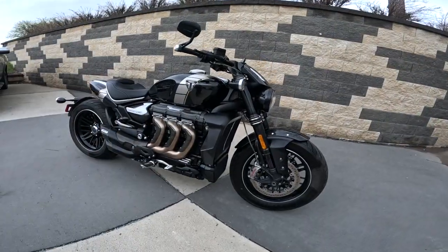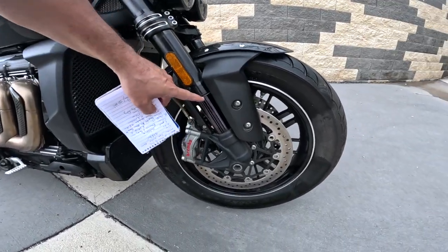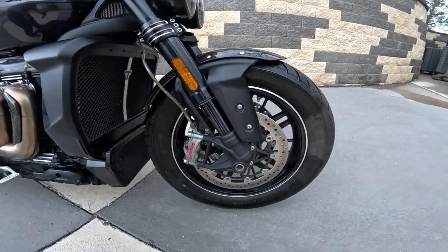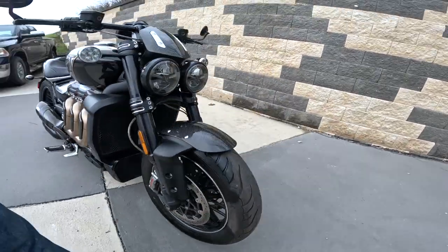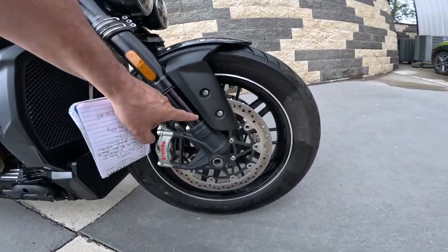The front forks are Showa 47 millimeter upside-down inverted forks. They have some sort of diamond nitride coating on them to make them slide quicker. The travel on this is 4.7 inches, about 120 millimeters — that's quite a bit of travel.